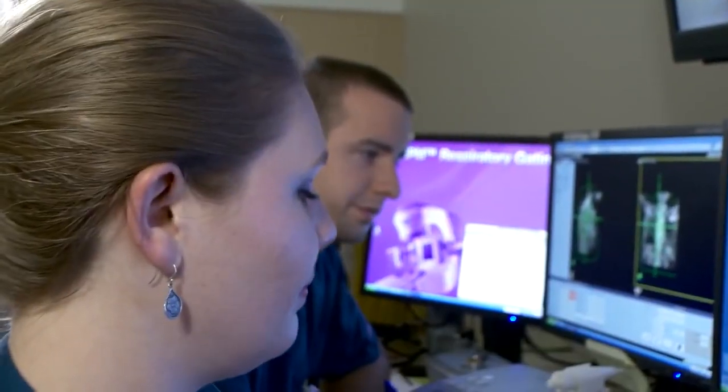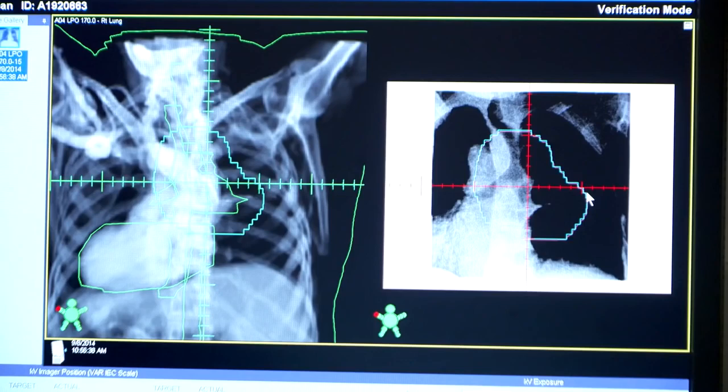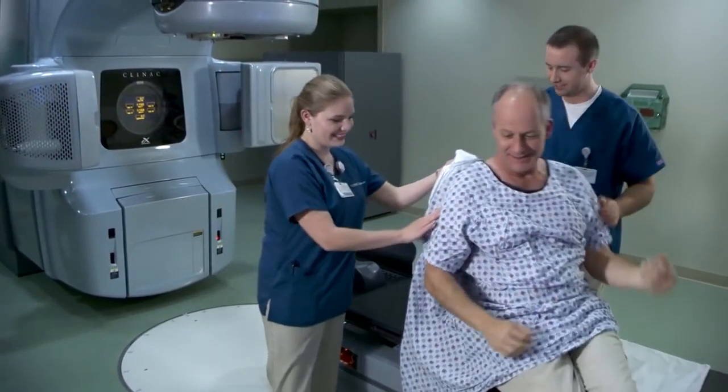At least once a week, the therapist will take x-rays. Since you are already in position, these only take a few minutes. As soon as treatment is complete, you are free to go.